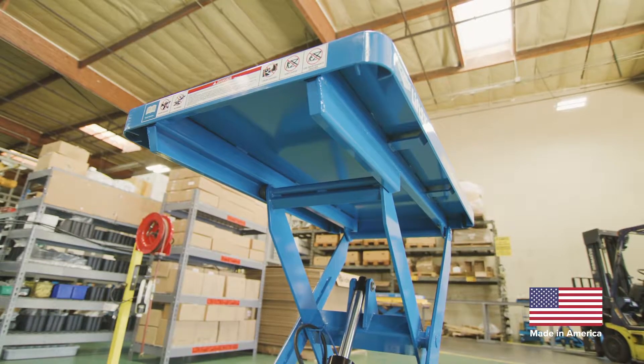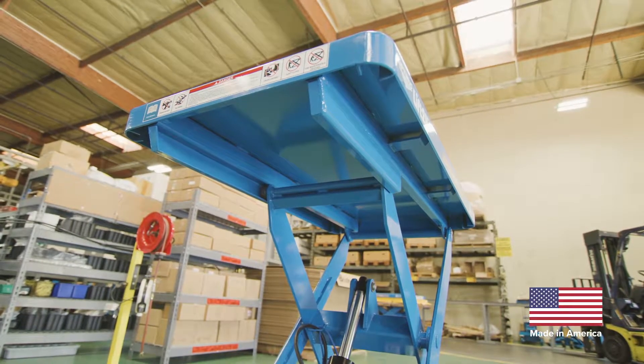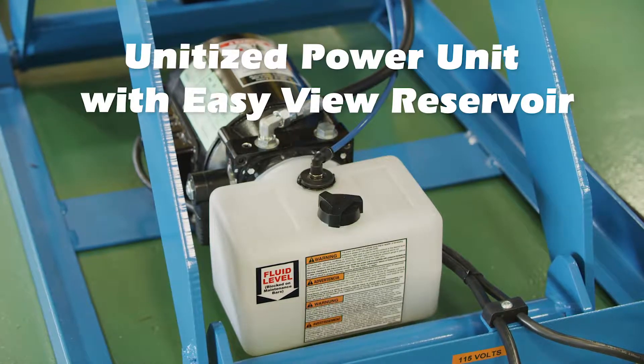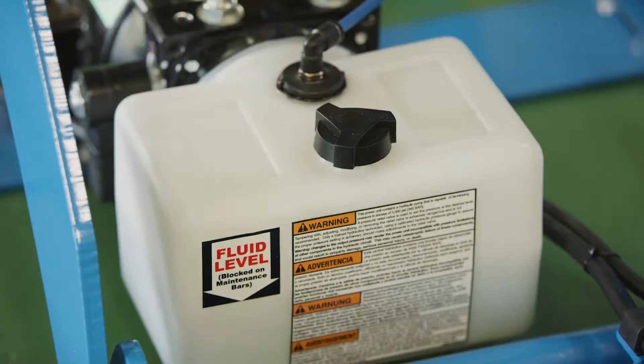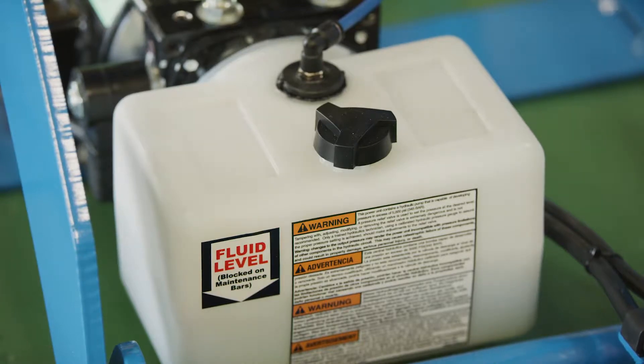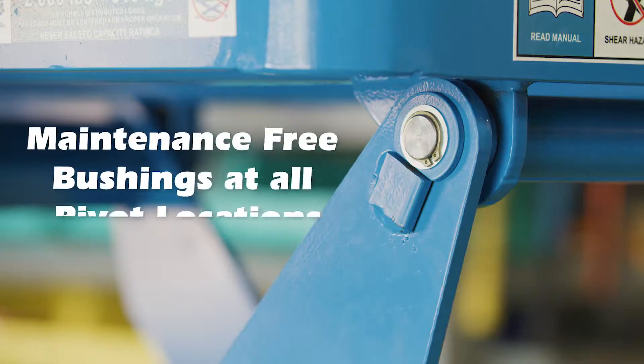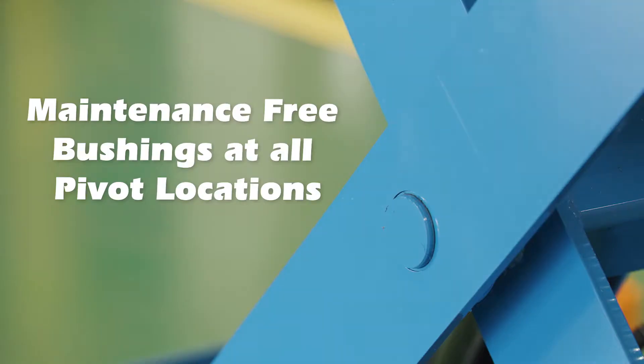Optimus lifts are smartly designed for easy maintenance and operation. The unitized compact 115-volt power unit and reservoir combination is easily accessed, and the EasyView hydraulic reservoir provides for convenient fluid-level monitoring. All pivot points have self-lubricating, maintenance-free bushings.